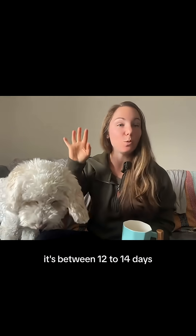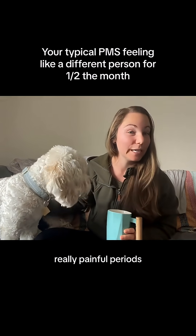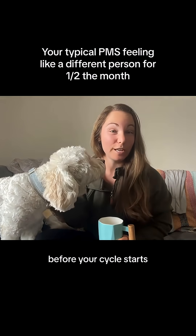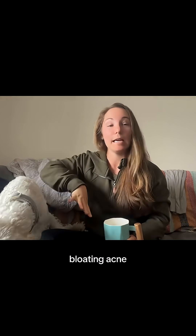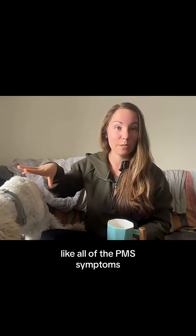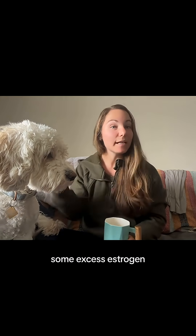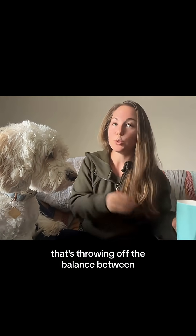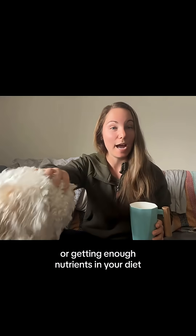If your luteal phase is healthy — between 12 to 14 days — but you're still getting PMS symptoms, really painful periods, irritability before your cycle starts, a lot of cravings, mood swings, bloating, and acne, that's where you might be dealing with some excess estrogen throwing off the balance between estrogen and progesterone, or you might not be eating enough or getting enough nutrients in your diet to support progesterone levels.